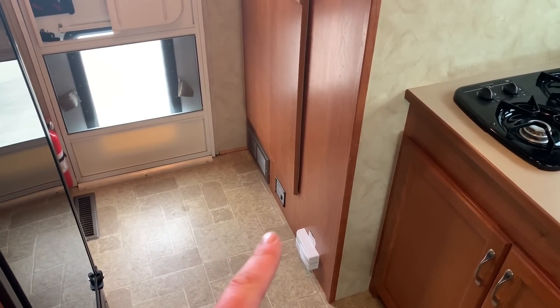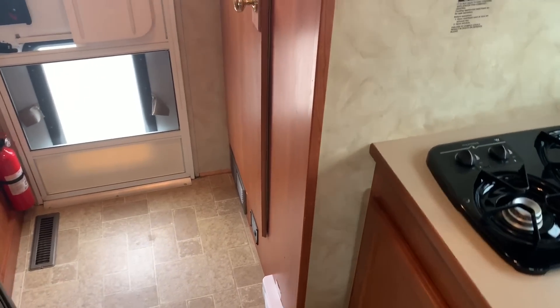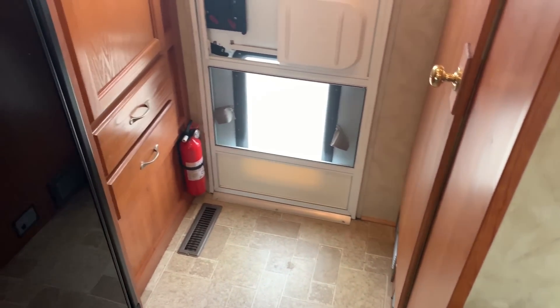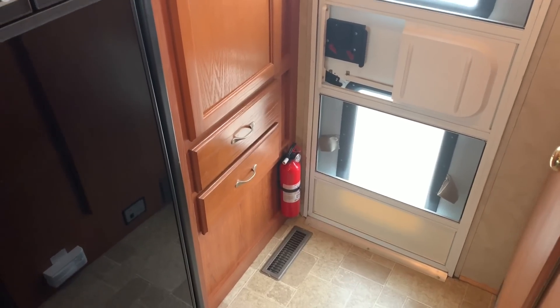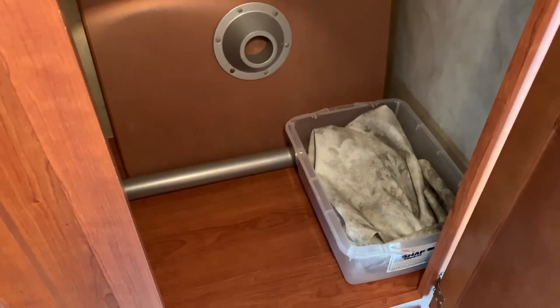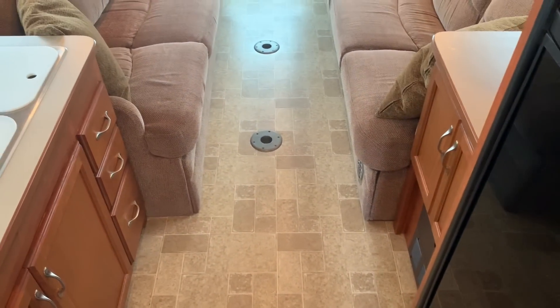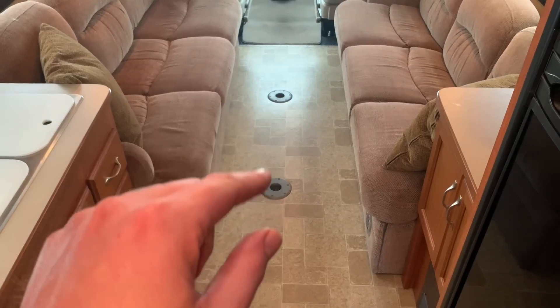Battery disconnect switch. LP and carbon monoxide detector. Fire extinguisher back by the back door. We've got a nice big wardrobe here — looks like it's also being used to store the table. It is a single-legged table, so you can put that in either the front or the rear position.